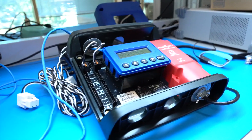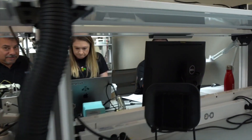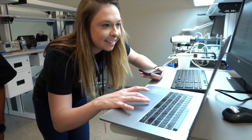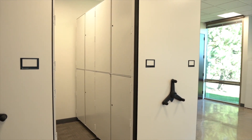On this side of the lab we do PCB development and testing using tools like oscilloscopes, dev boards, power supplies, spectrum analyzers, and soldering stations. We design, build, and test customer projects. To protect customers' IP we have secure storage to house projects between working sessions.